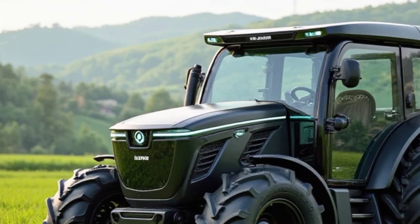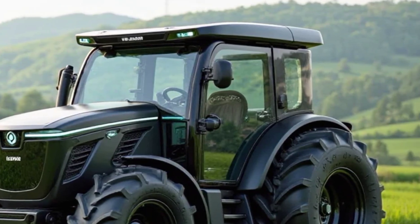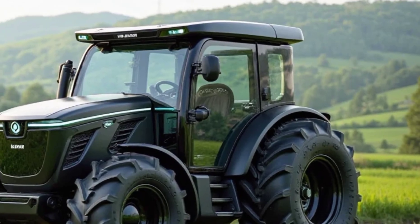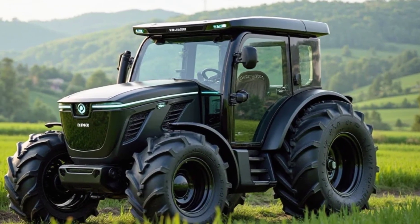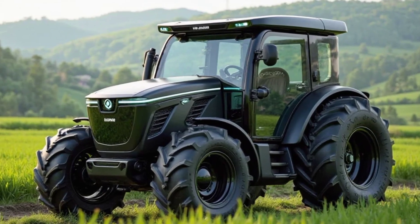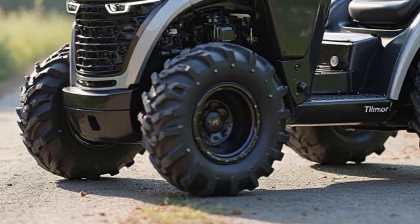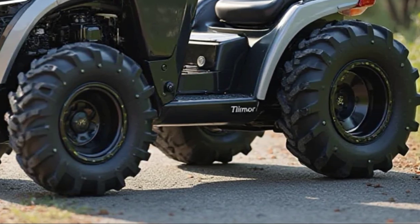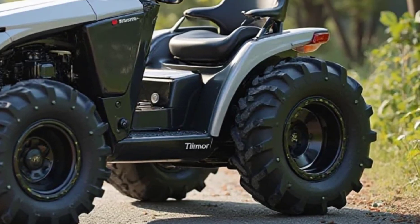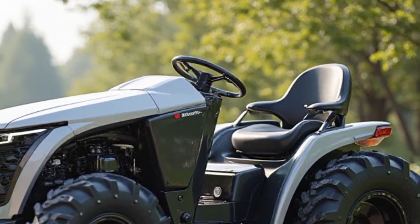Now, let's talk performance. The Tilmer Electric Mini Tractor is powered by a high-capacity lithium-ion battery that provides up to 6-8 hours of operation on a full charge, depending on the workload. It delivers instant torque, making it highly efficient for plowing, tilling, and transporting materials. The regenerative braking system helps extend battery life, and with a quick charge option, you can get back to work in just a few hours.